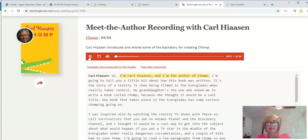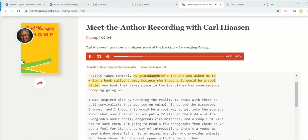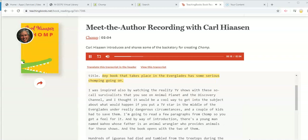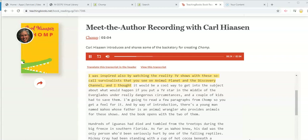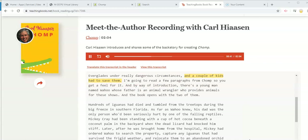Hi, I'm Carl Hiaasen, and I'm the author of Chomp. I'm going to tell you a little bit about how this book was written. It's the story of a reality TV show being filmed in the Everglades when reality takes control. My granddaughter is the one who asked me to write a book called Chomp because she thought it would be a cool title. Any book that takes place in the Everglades has some serious chomping going on. I was also inspired by watching reality TV shows of these so-called survivalists on Animal Planet and Discovery Channel. I thought it would be a cool way to explore what would happen if you put a TV star in the middle of the Everglades under really dangerous circumstances, and a couple of kids had to save him.